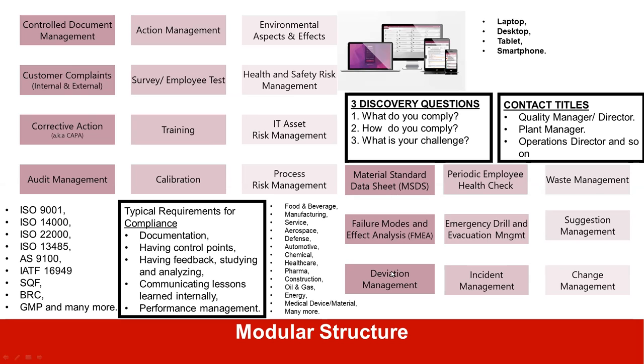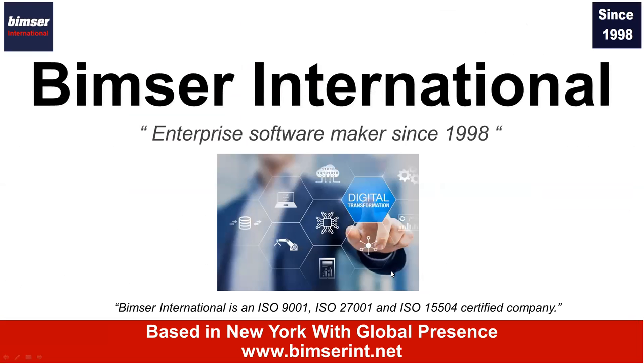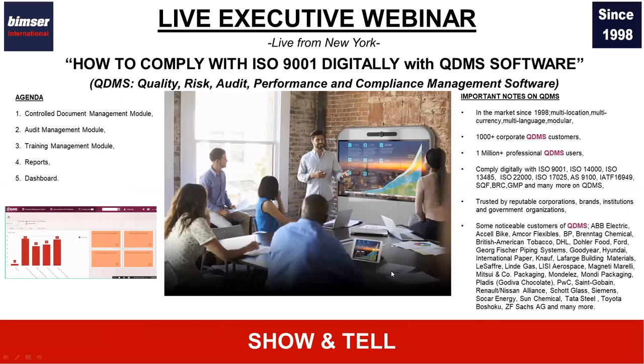QDMS works on laptops, desktops, as well as tablets and smartphones. Now let's talk about QDMS with a show-and-tell session. During this session, we will demonstrate the controlled document manager module, audit manager module, training manager module, and reports and dashboards. Through this demo session, you'll also see how QDMS looks, how it feels, how it works, and how you can get started on this system to comply with ISO 9001.